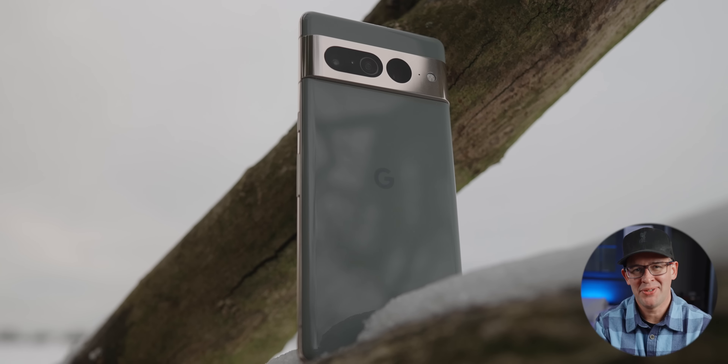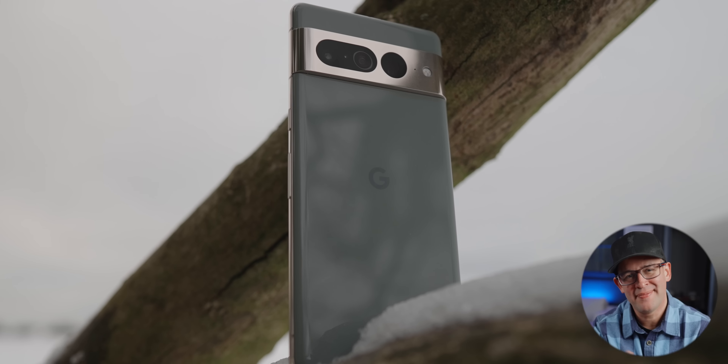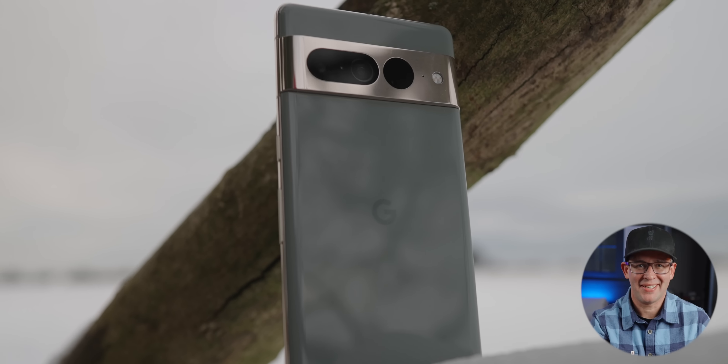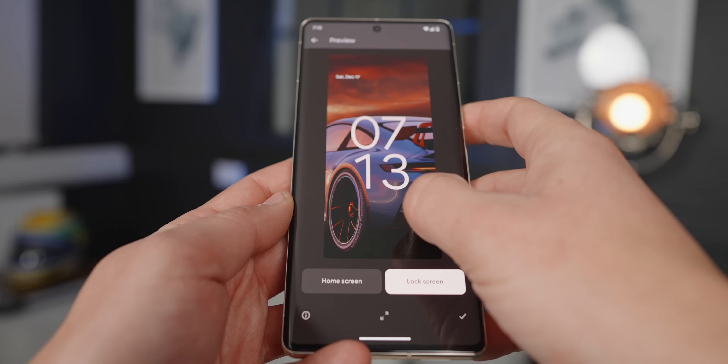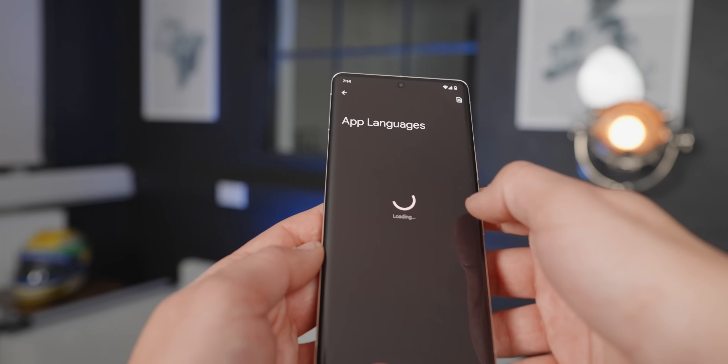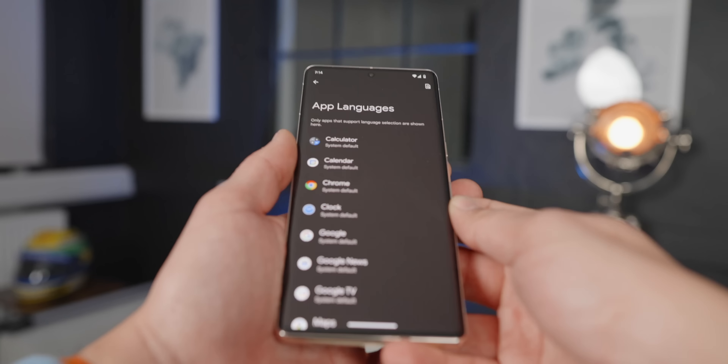I am aware that here on YouTube, you'll always hear people saying that this or that is the best device ever, and then two weeks later something else is the best device ever. I don't think the Pixel 7 Pro is the best phone out there right now, but for this price range, there are features on this phone that really push the boundaries and are actually ahead of the competition in my opinion.